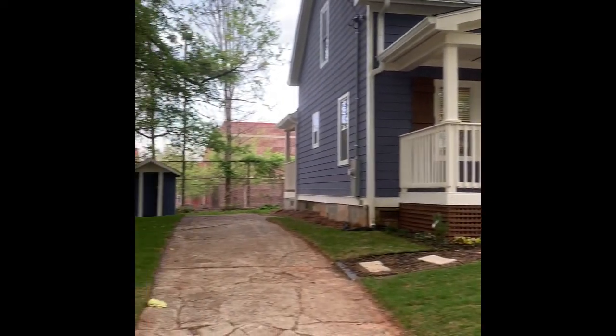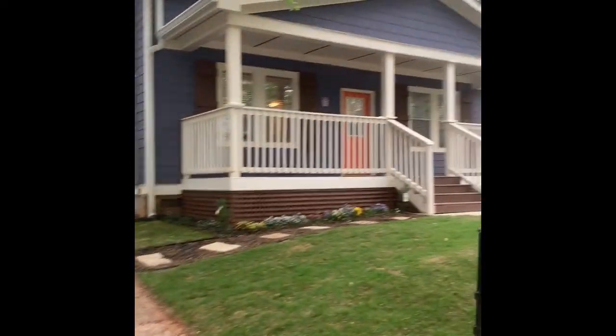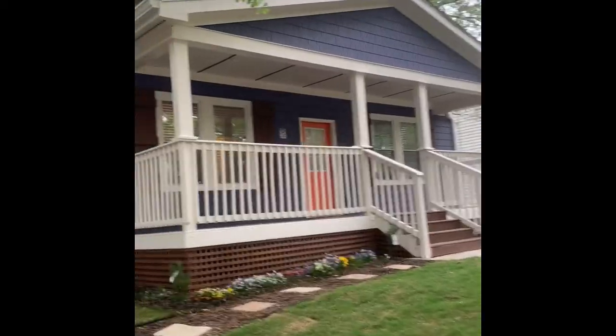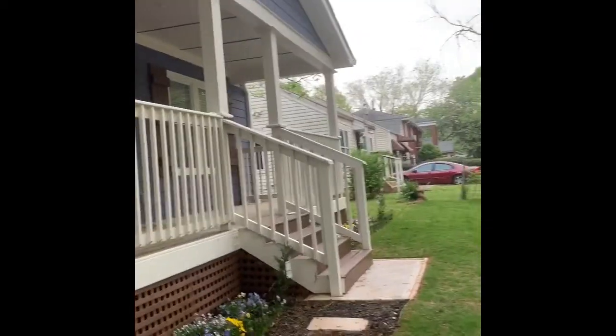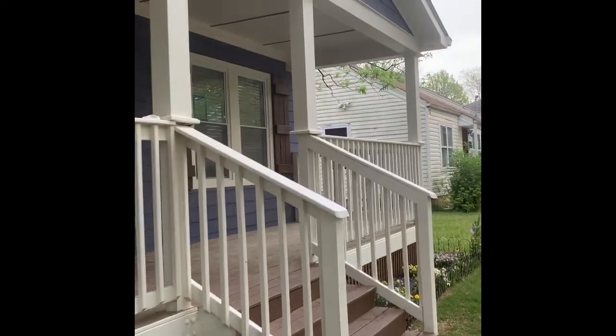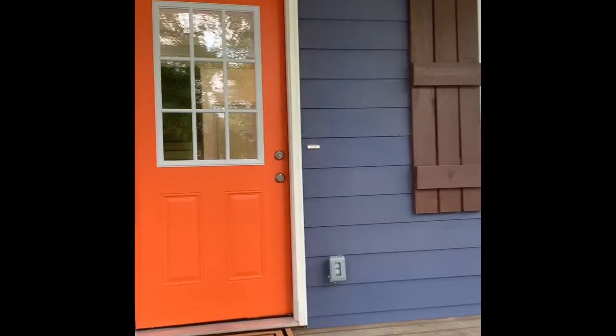Let's take a tour of this fabulous new listing. Completely renovated Craftsman home with three bedrooms and two and a half baths. Freshly painted. Let's take a look.